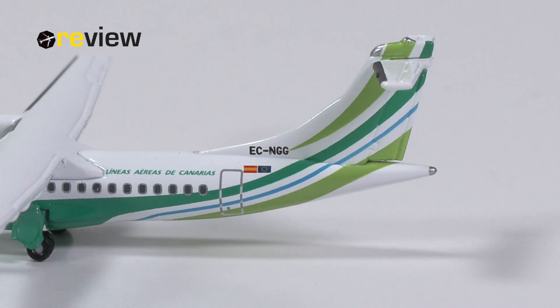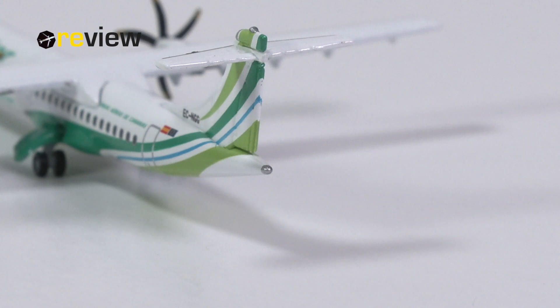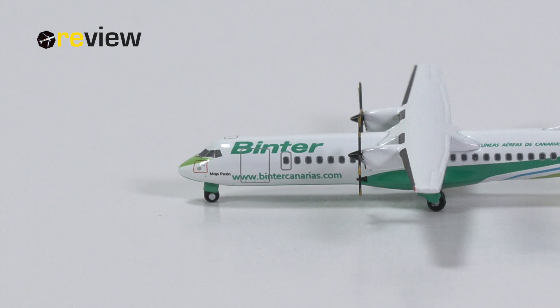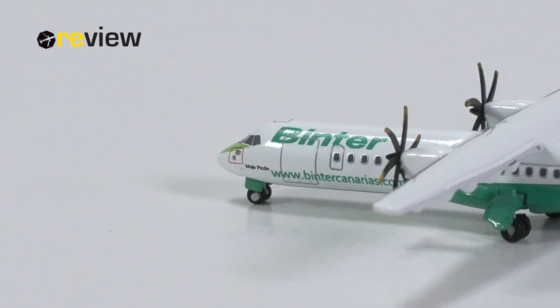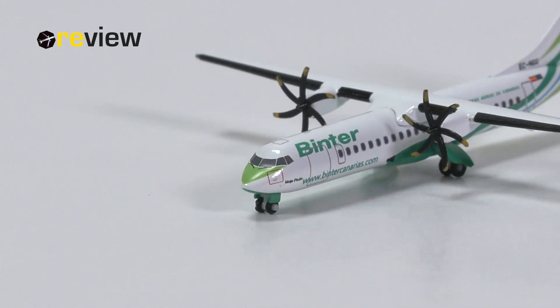On the fuselage, we have the Spanish flag and the flag of the European Union, and then this writing which basically says 'the airline of the Canary Islands' in Spanish — I won't pronounce it because I'll just make a fool of myself. At the very tail of the aircraft, we also have this little detail which I believe is a beacon or strobe light. Then at the front of the aircraft and across the fuselage, we have the writing of Binta. We also find the web address of the airline, the main cargo hatch of the ATR, an emergency exit, the name of the aircraft, and finally also a static port. So quite a lot of detailing for such a little aircraft.